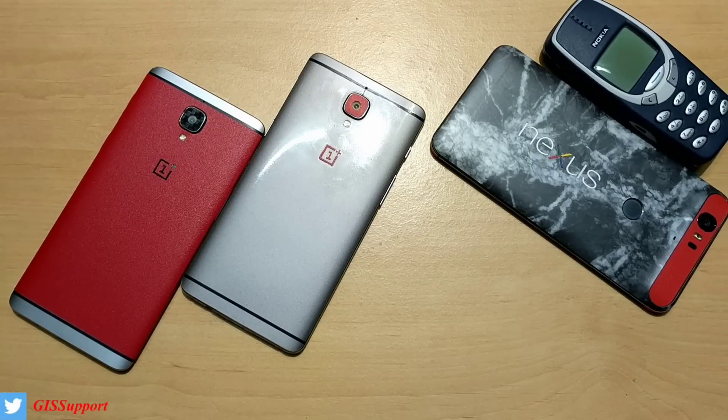Hi guys, welcome back. This is a OnePlus 3 and 3T combined update video. We have got the new open beta update which is based on Android Nougat 7.1.1. As far as I know, this is the first non-Google, non-Nexus, non-Pixel phone which has 7.1.1 officially launched. There are other devices that have been launched but they are not in the market, so these are the two devices first to bring Nougat 7.1.1.